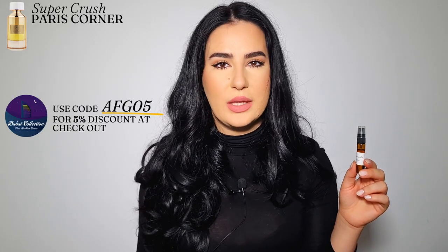This one is Super Crush from Paris Corner. I got a lot of questions about it. I purchased this decant way back when I first started talking about Paris Corner on my channel. By the way, it was not sent to me — I purchased it from Dubai Collection. If you want to try Paris Corner fragrances in Europe, check out Dubai Collection — I'll link their website below. Feel free to use my discount code. They have full bottles and 2ml, 5ml, 10ml decants at amazing prices.